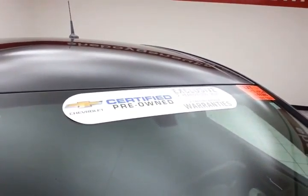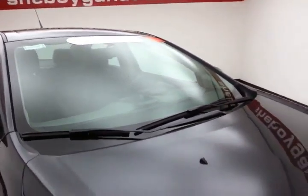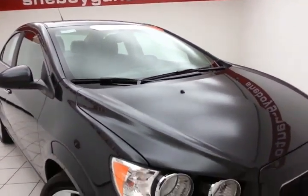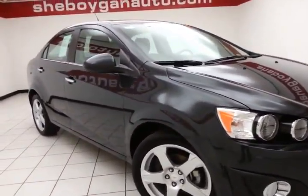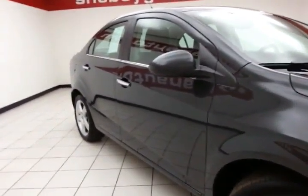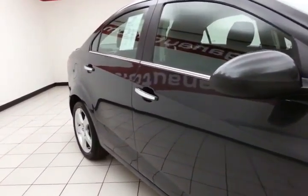To be GM certified, the vehicle goes through a very strict 172-point inspection, giving you the balance of a 3-year/36,000-mile bumper-to-bumper warranty, a 5-year/100,000-mile powertrain warranty, plus an additional 12-month/12,000-mile bumper-to-bumper, and two years or 24,000 miles of scheduled maintenance.